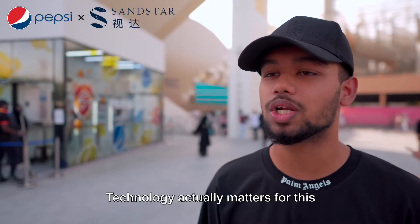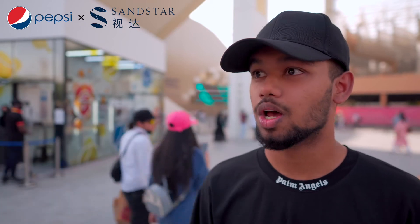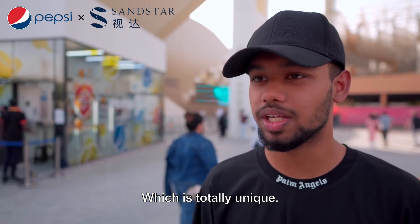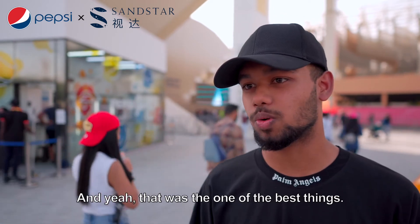I would love to say that technology actually matters for this kind of shopping experience, which is totally unique, which I have seen in Dubai especially, and yeah, that was one of the best things.